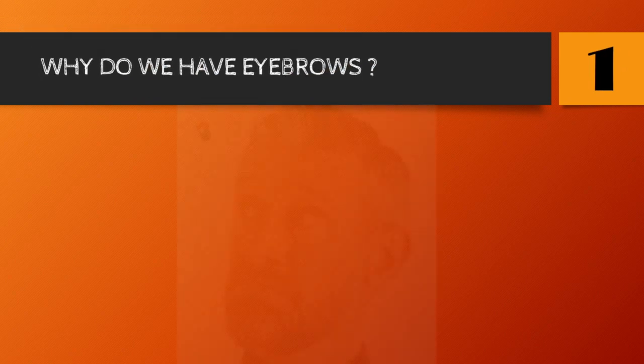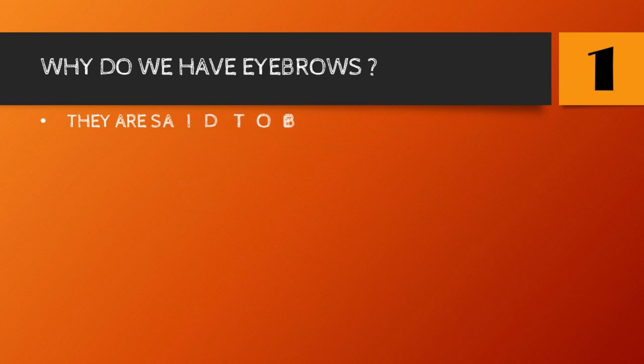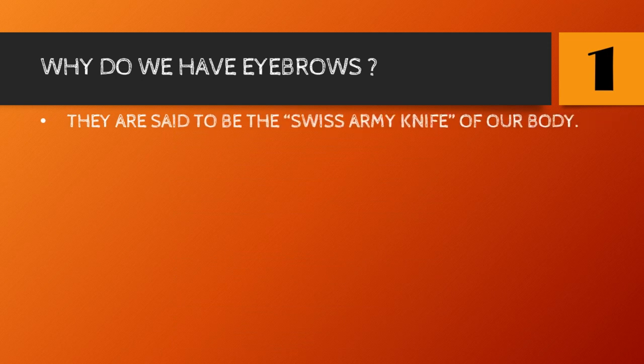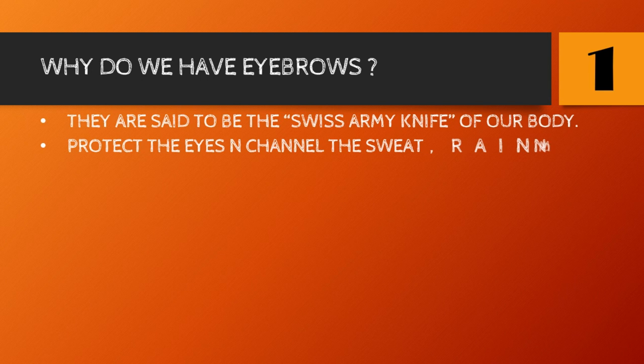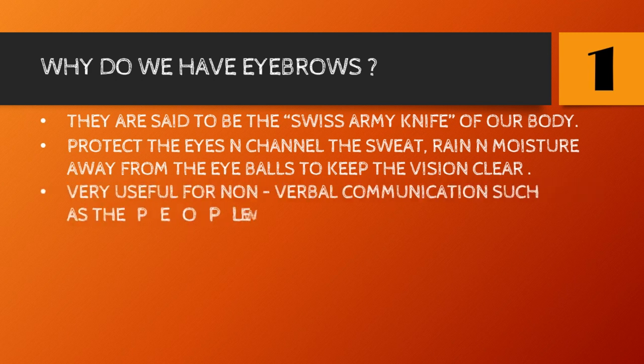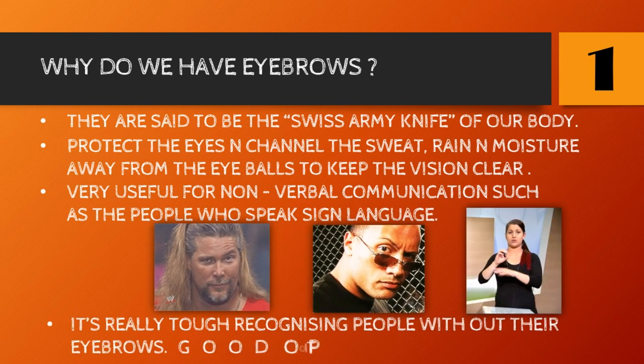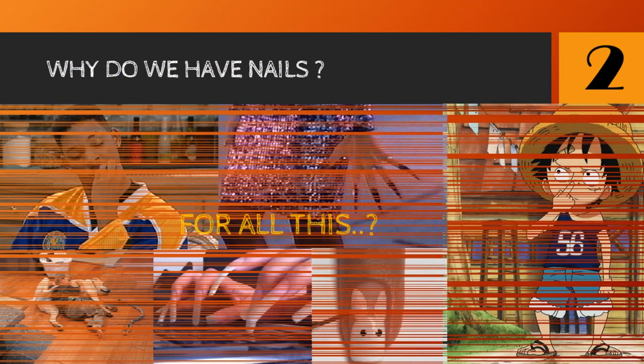Number one: why do we have eyebrows? They are said to be the Swiss Army knife of our body because of their multiple uses. They protect the eyes and channel sweat, rain, and moisture away from the eyeballs to keep vision clear. Very useful for non-verbal communication, such as for people who speak sign language. It's also tough to recognize people without their eyebrows, so a very good option for undercover work.